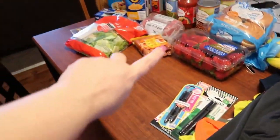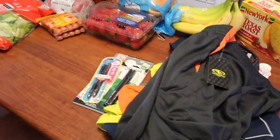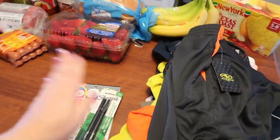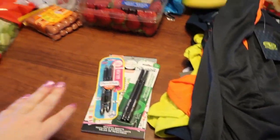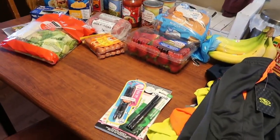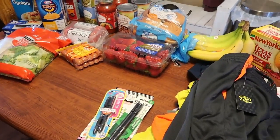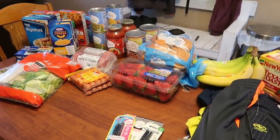Anyway, that does it for this haul! You're seeing about $75 here, though the clothing came out of a different budget, so if you add it all together it's probably closer to $100. If you guys like these videos please give it a thumbs up, and if you want to see more clothing haul videos please give this a thumbs up as well. I hope everybody has a great week — we'll see you next week. Have a great weekend, bye!